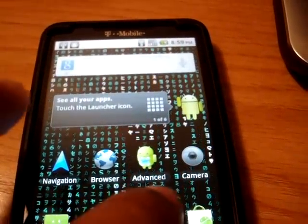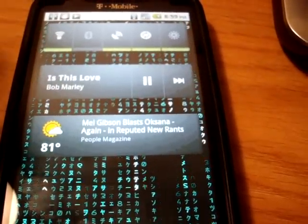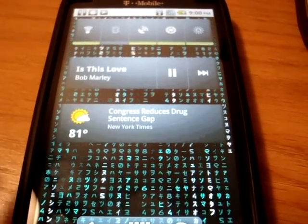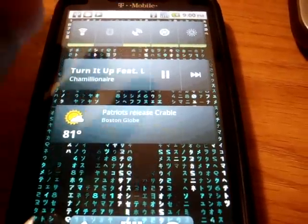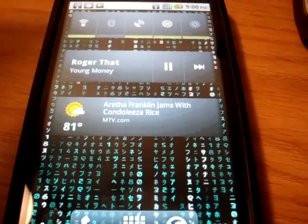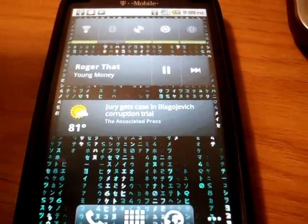First thing I want to touch on is the music. People have said that it plays as if it's too fast or something. So let's just check out some music here. Here's another track. To me that sounds like it's normal speed for the music.